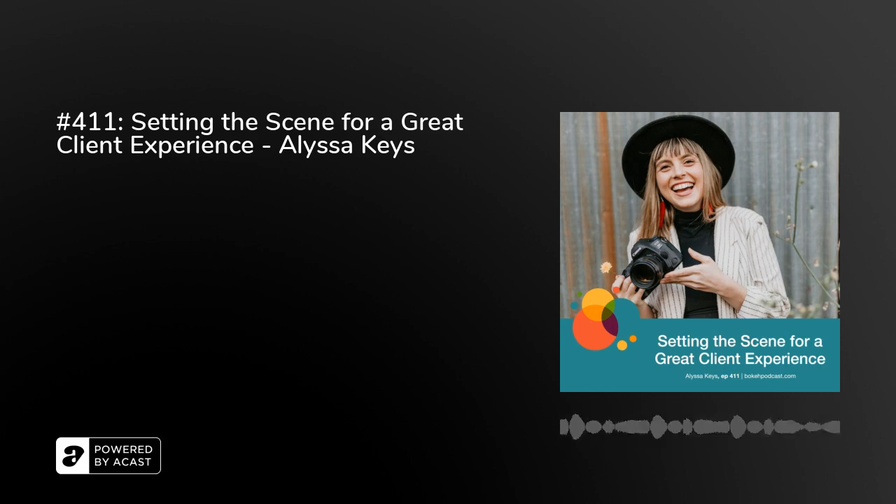And by the way, your images scream comfortability. For everybody listening in, if you go to Instagram — Alyssa Keys Photo, A-L-Y-S-S-A-K-E-Y-S Photo — we'll link to it in the show notes at bocapodcast.com. You can also go to AlyssaKeysPhotography.com to see Alyssa's work. Right off the bat, I have to compliment you because your work is just lovely. It's got this very warm, inviting vibe to it. Make sure you go check out Alyssa and follow her on Instagram. It will be a treat for sure.